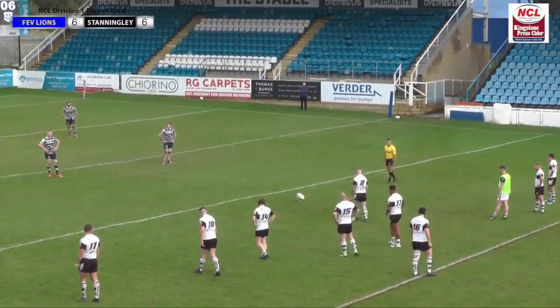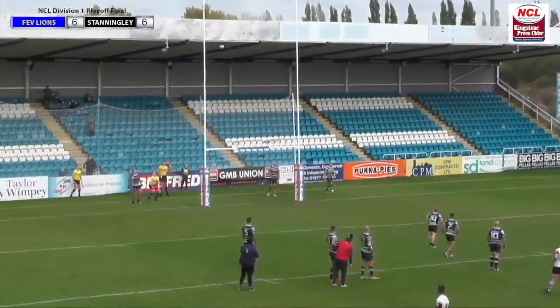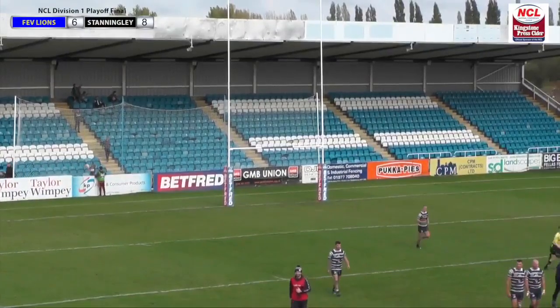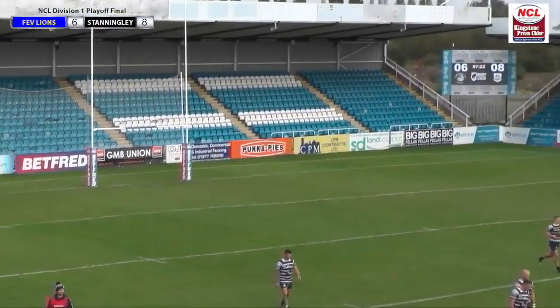A little step back, in it comes, we'll watch the flags — all the touch judges. Up it goes, and Stanningley, for the first time in the game, with 8 minutes to half time, take the lead. It's Featherstone Lions 6, Stanningley 8.